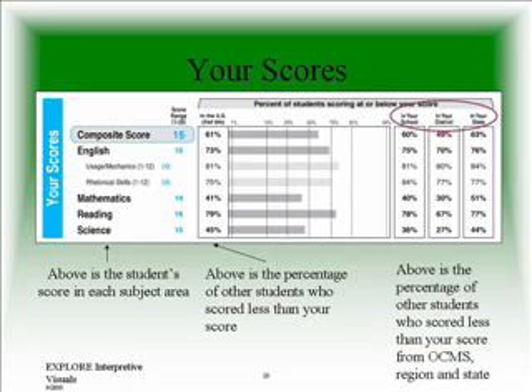For example, on this sample, the 73% next to the English score means that 73% of students across the nation scored at or lower than this child. Therefore, only 27% scored higher. On the right, you will see the percentage of other students who scored at or below the same score as your child, from our own school, the region, and the state.